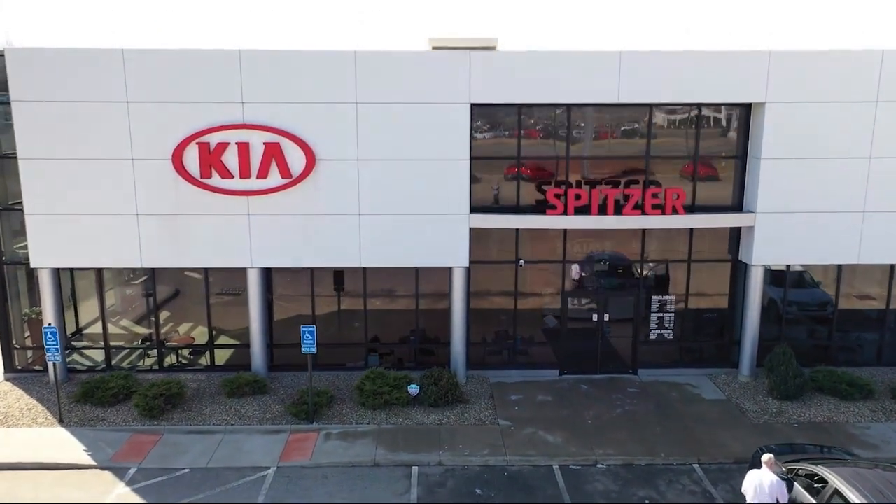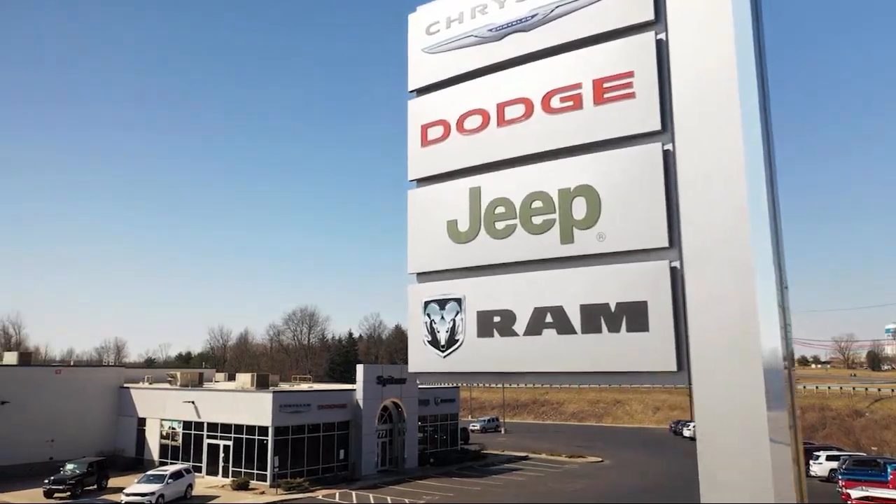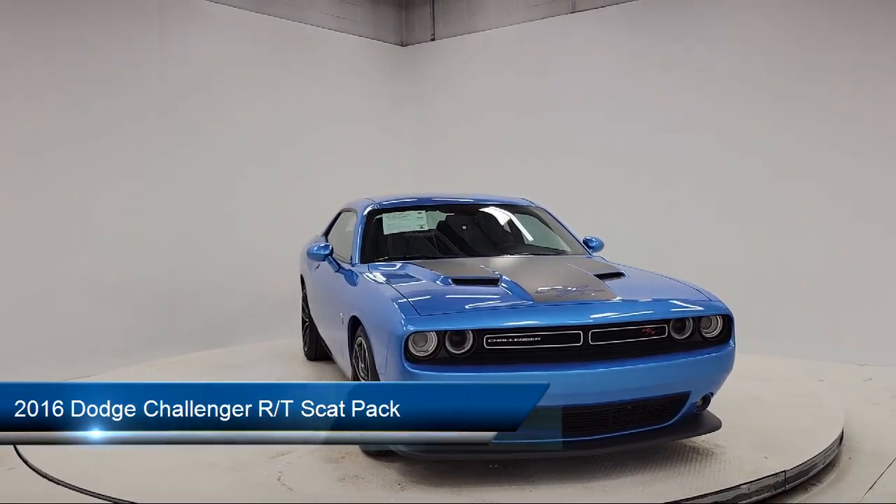Welcome to Spitzer Motors, your premier destination for purchasing a vehicle. And here's a look at one of our great vehicles from our inventory.